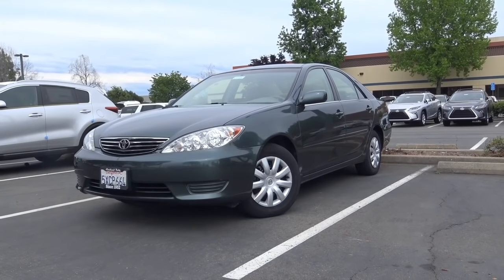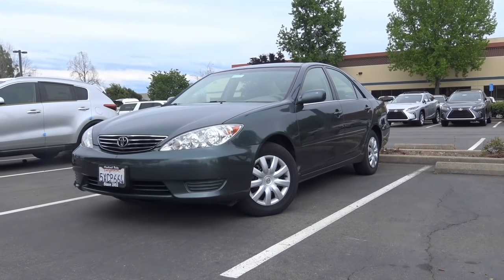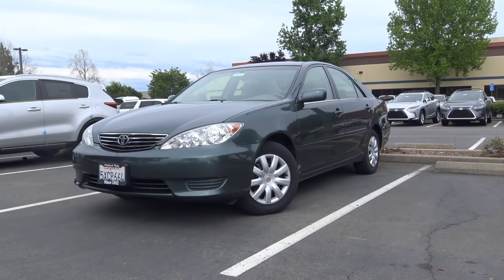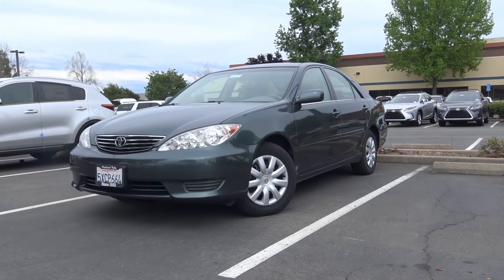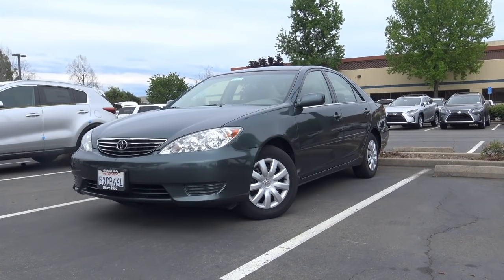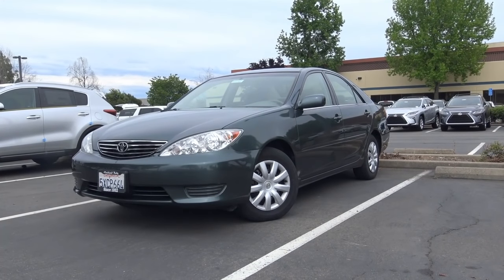The Toyota Camry has long been referred to as a transportation appliance by many automotive enthusiasts, but for many Americans that's just what they need. With one of the best reliability records in the industry, strong resale value, and its easy-to-live-with nature, no wonder why it's been the best-selling car in America for the last 14 years.